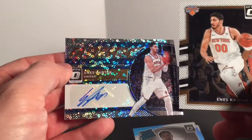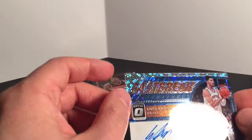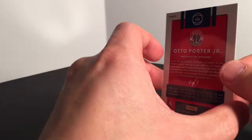So here's my hit from the box — it's a fast break signature, kind of exclusive to the fast break box. But obviously the big hit in this box is the auto Porter Jr. one of one. Not bad.